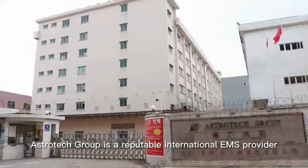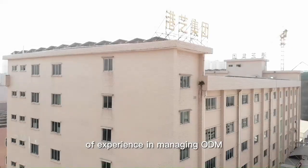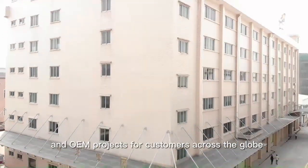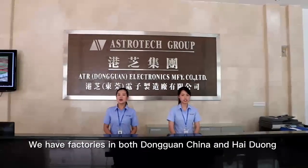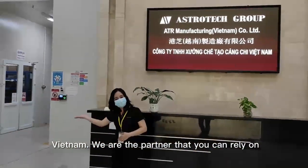AstroTag Group is a reputable international EMS provider with over 35 years of experience in managing ODM and OEM projects for customers across the globe. We have factories in both Dongguan, China and Hai Duong, Vietnam. We are the partner that you can rely on.